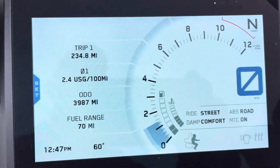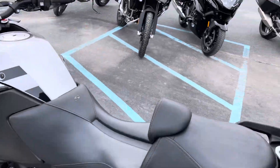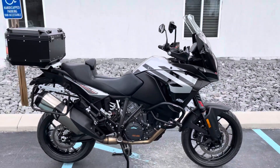3,987 miles. Give us a call today, or email info at KisselMotorsports.com for more information, or to schedule a test drive. Thank you.